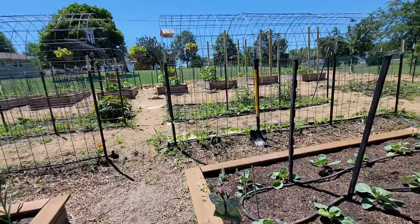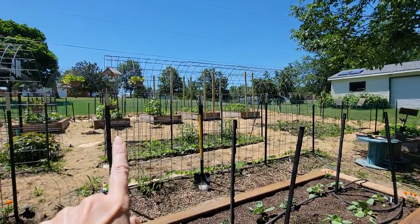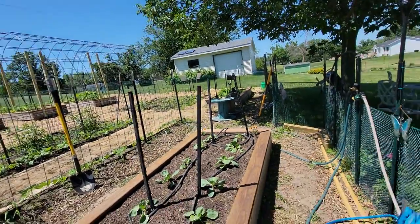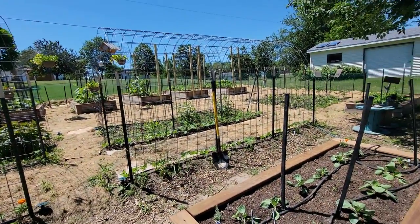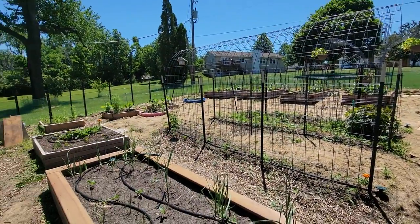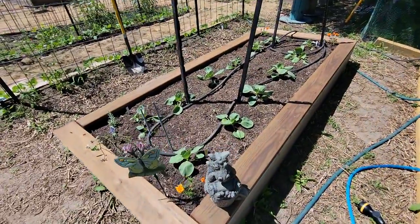Andrew turned the water on to water those four beds up there last night and he forgot, so it ran all night long. He said the potatoes over here got watered too because it was all running down. This area is all watered, so I checked this part of the garden and it all seems pretty good right now. I'm going to wait until tonight to turn any water on.